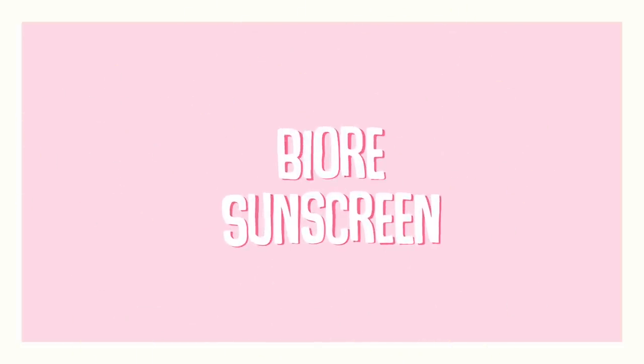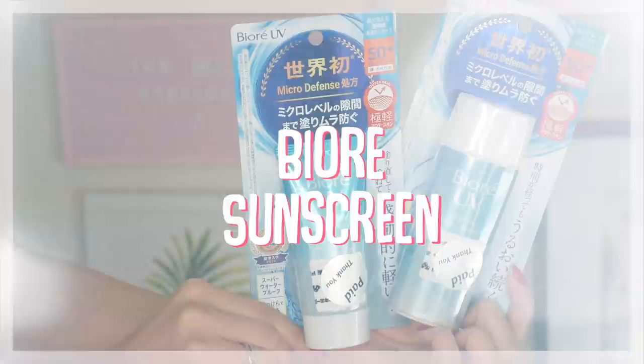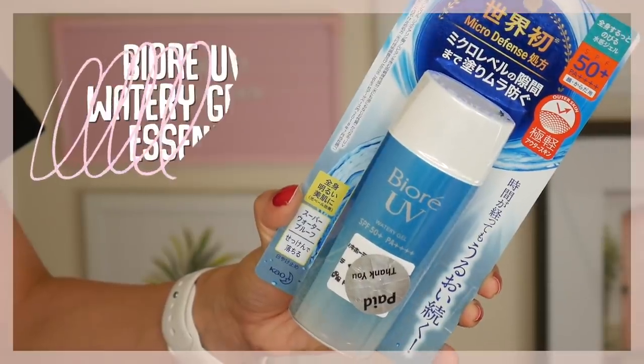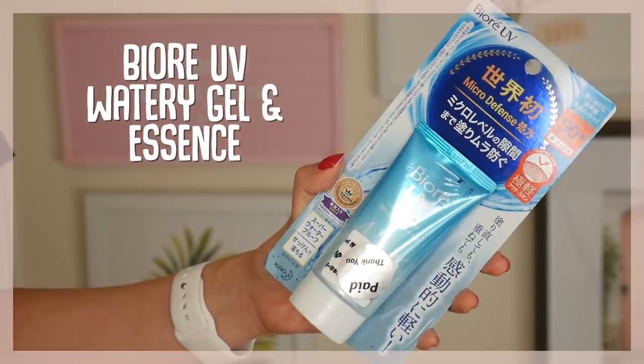Last but certainly not least, I stocked up on sunscreen while I was in Japan. I love my Korean sunscreens, but I also really like Japanese sunscreens — they're just formulated really nicely. The protection level is a lot higher and they do a really good job of having UVA and UVB protection. This is actually one of my all-time favorite sunscreens: the Biore UV Watery Essence. I got it in two different formats — this is a watery gel while this is a watery essence — so I thought I'd try both out.